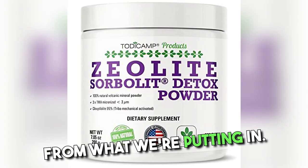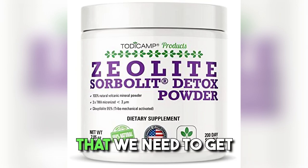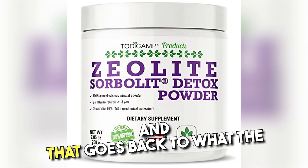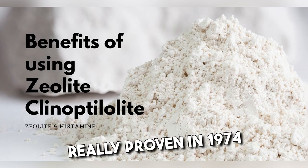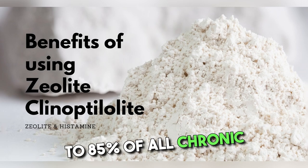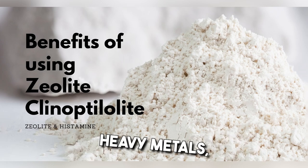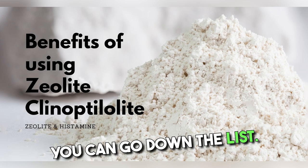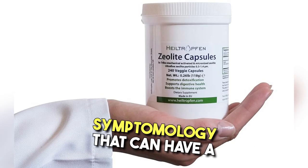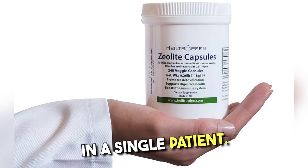Our issues aren't derived from what we're putting in. Our issues are really derived from the stuff that's in us that we need to get out. And that goes back to what the World Health Organization had really proven in 1974. They said about 80 to 85 percent of all chronic degenerative diseases were caused by environmental toxins — it could be heavy metals, other environmental toxins, PCBs, glyphosate. They cause a cascade of symptomology that can have a myriad of diagnoses over time in a single patient.